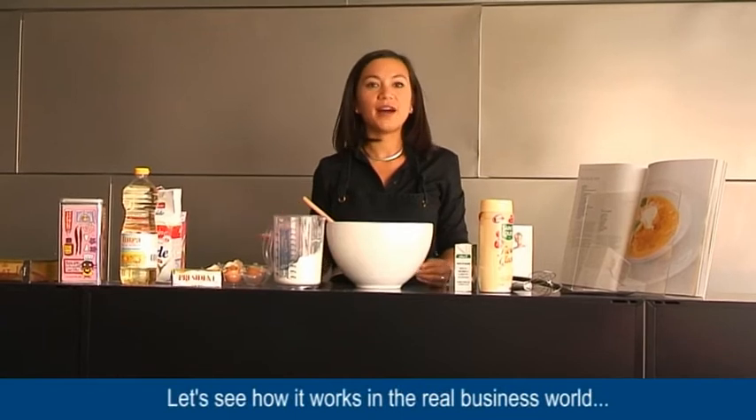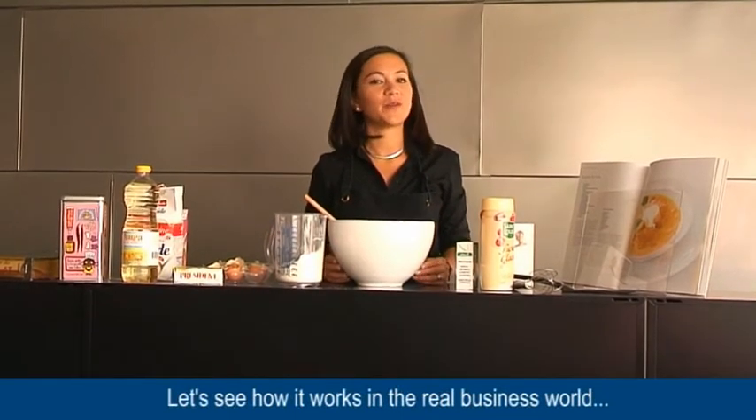Let's see now how it works in the real business world. We are now at PX Therabautics, a French biotech company based in Grenoble and co-founded by Tristan Roussel, the CEO of the company. Tristan, could you explain the business model of your company?